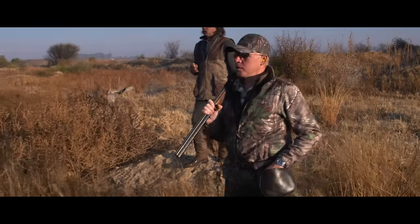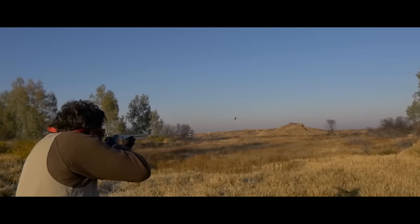Unfortunately for me they didn't fly my way. Javier and Matt both got shots off and they both took birds.